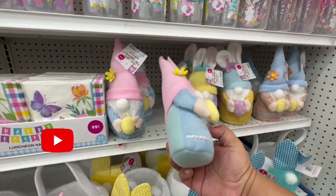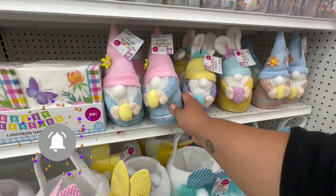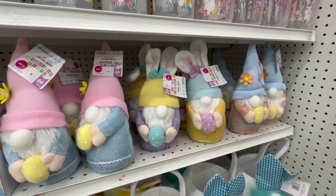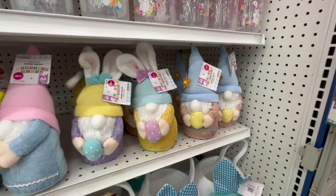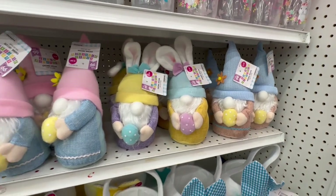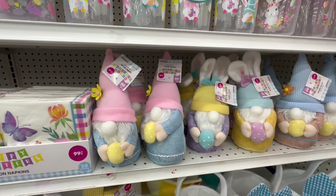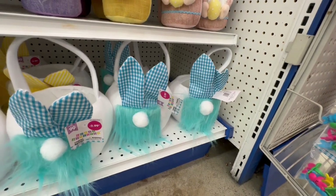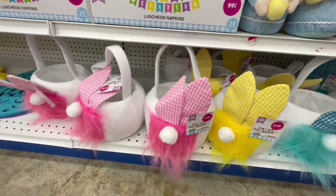Look at these — holy cow — these are $2.99! Oh my god, these are so nice. I cannot believe these — I hope you guys find them at your local store. I have a feeling these are not going to last; they're going to go so quick. And look at these little gnome baskets for $2.99 as well — in blue, yellow, and hot pink.